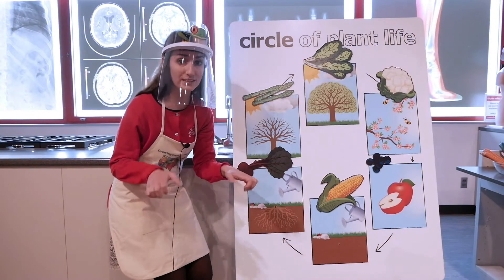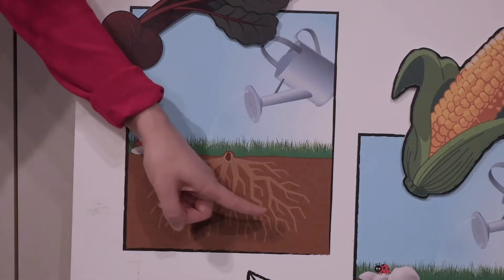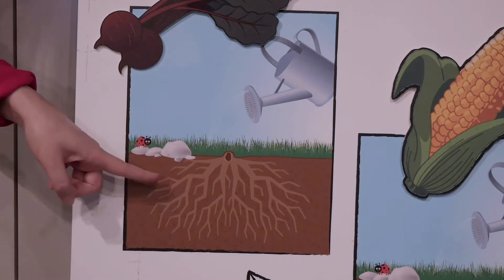After our seed, our plants will begin to grow roots, which are really important. The roots help us to get all of the nutrients from the ground and also help our plants to be stable in the soil.